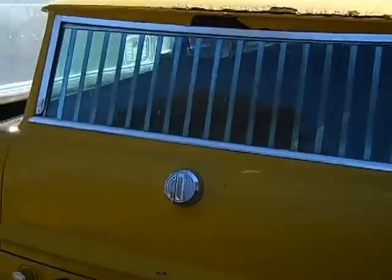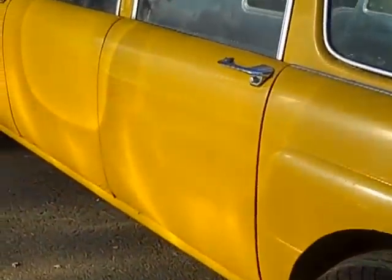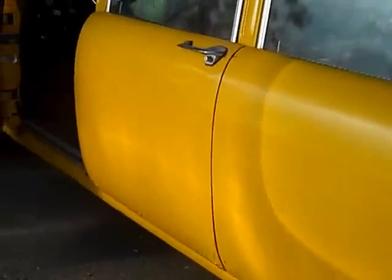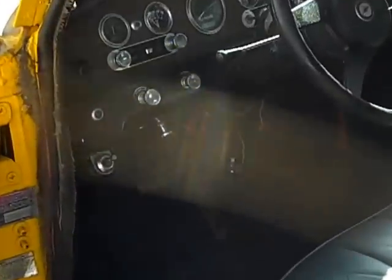It has a little rust in it — a little, maybe a lot. But it's running and driving, runs pretty good, and it's on its way to Europe.